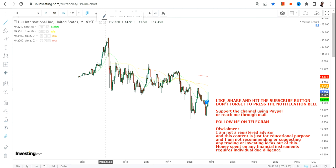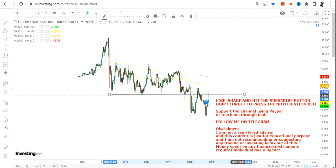What lies ahead is going to be discussed, so let's quickly start analyzing HIL stock. But before that, if you haven't subscribed to my channel yet, just hit the subscription button, also hit the notification bell along with the 'All' button to get my updated video notifications.